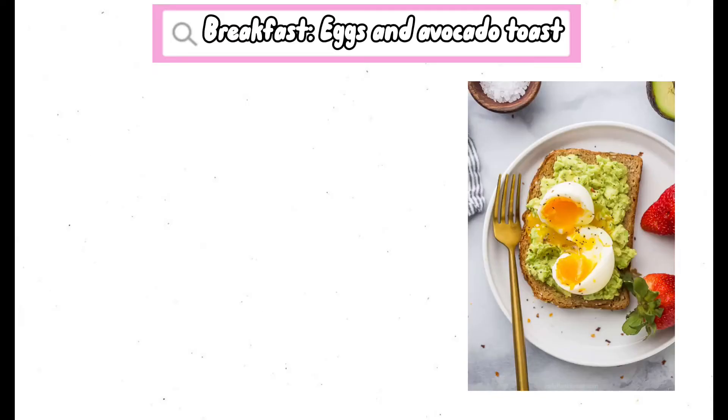Even if you eat all the healthy foods, the amount of food you eat is also important to take note. So what you'll need to do is to make meal plans. Here's an example. For breakfast, we'll have eggs and avocado toast that includes two eggs, half an avocado, and one toasted whole bread.